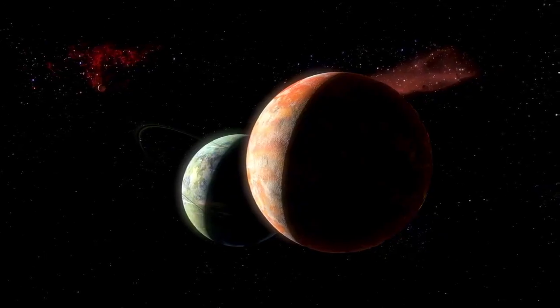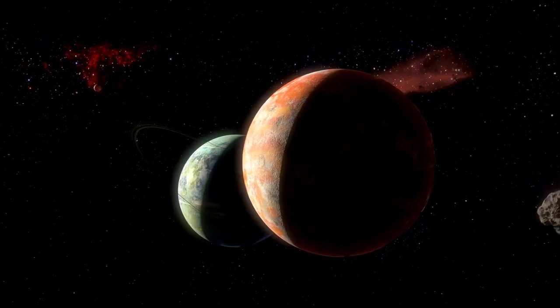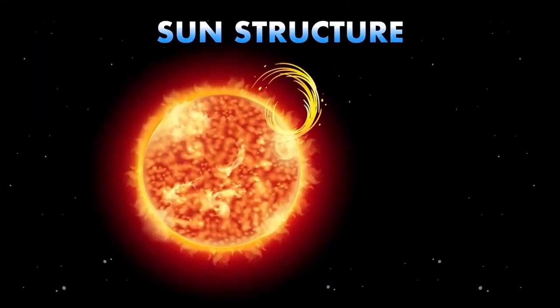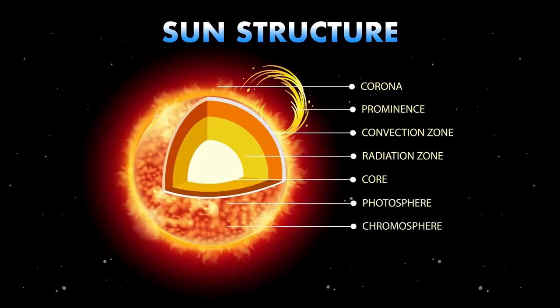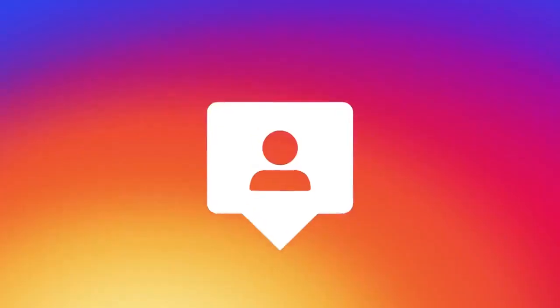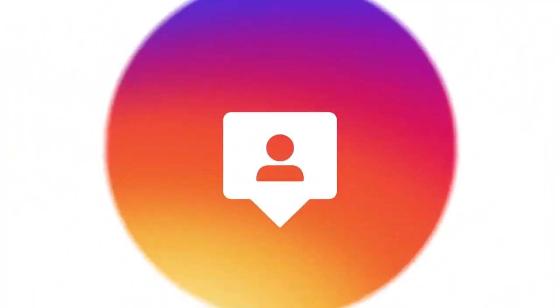Once considered the farthest planet in our solar system, Pluto's status was downgraded to that of a dwarf planet in 2006 by the IAU. This change occurred because Pluto did not meet all three criteria required to be classified as a full-size planet. A planet must orbit the sun, have enough mass to achieve hydrostatic equilibrium — a nearly round shape — and clear its orbit of other debris. Dwarf planets share some characteristics with planets, but fail to meet all the qualifications.